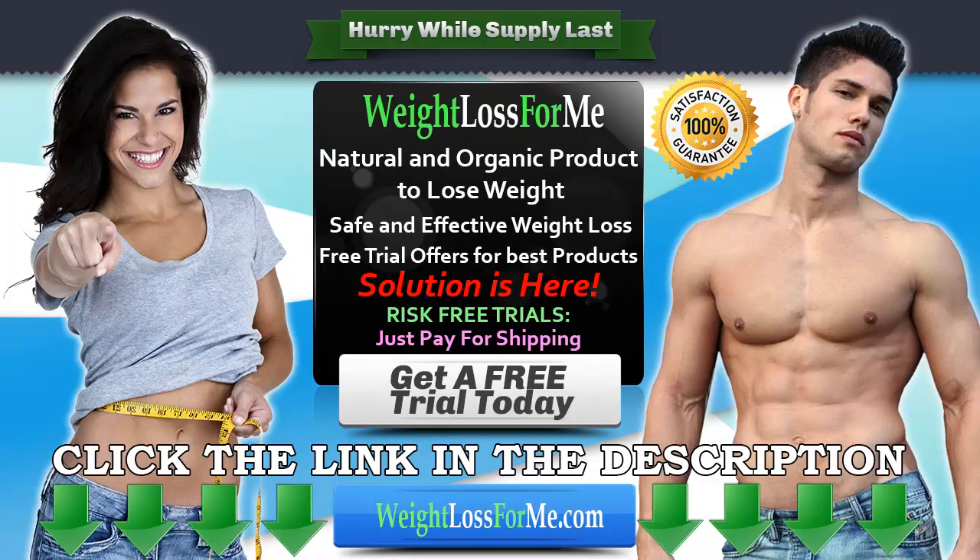Click the link in the description to get your free trial.